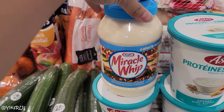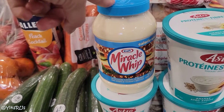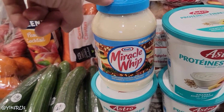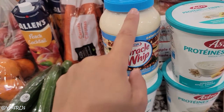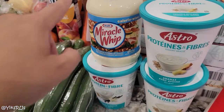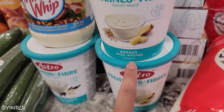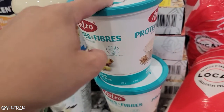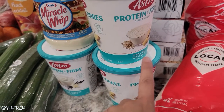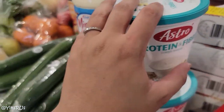We got the Calorie Wise Miracle Whip on sale for $2.97 — regular price is something like $5.50. Barbecue season is here, so we need that for salads and condiments. We also got three yogurts. I was excited to see a pineapple yogurt with protein and extra fiber — it has oatmeal in it, so it would be a healthy snack or easy breakfast. These were on a multi-buy special: three for $8, which was a really great price.